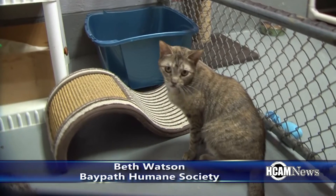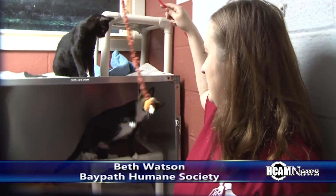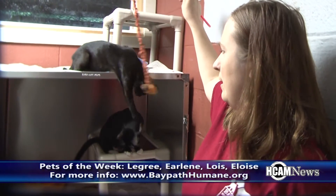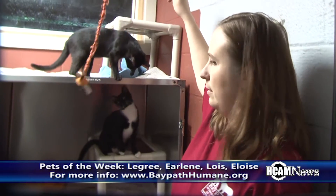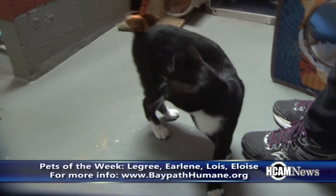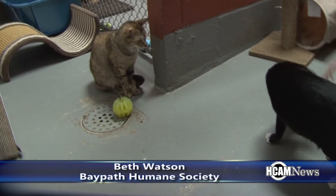The two black cats, Legree and Earlene, are still very much kittens, as you can see. They are less than a year old — I think they're about six months old. And then Lois and Eloise are two years old. Legree's a boy, and the rest are girls.